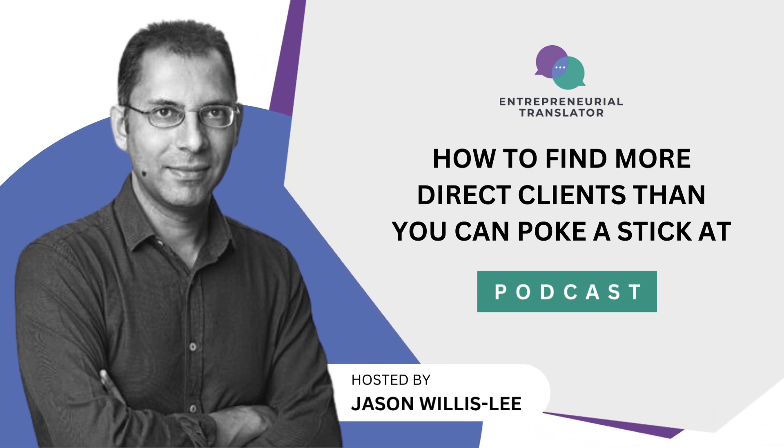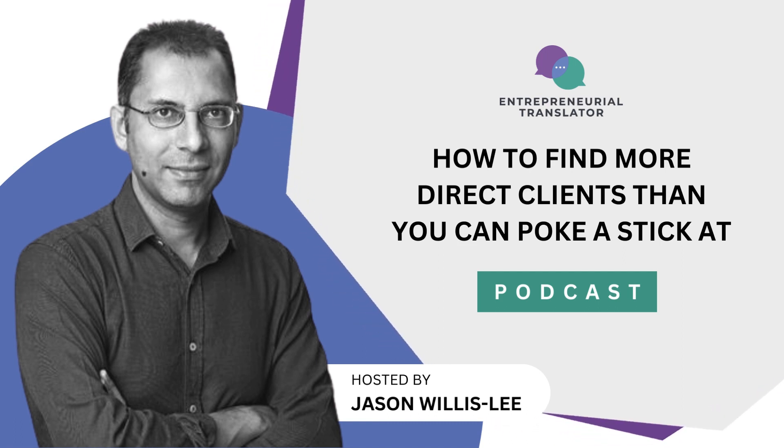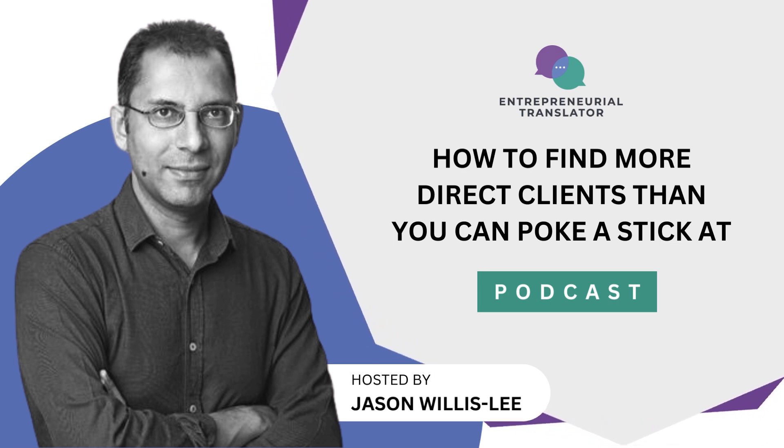She is determined to overcome challenges and become a sought-after freelance translator. And here's your host, medical translator and translator business mentor, Jason Willis-Lee.